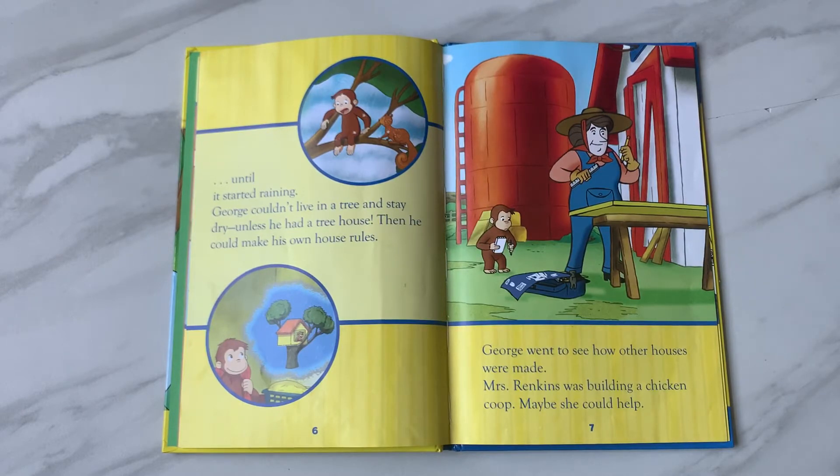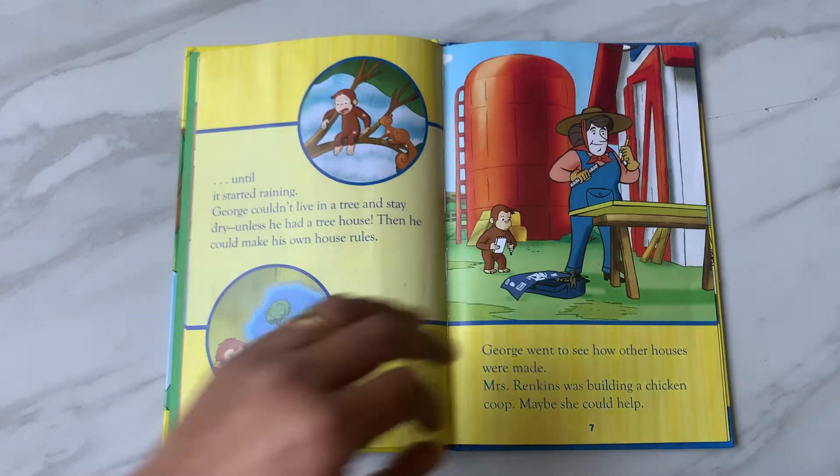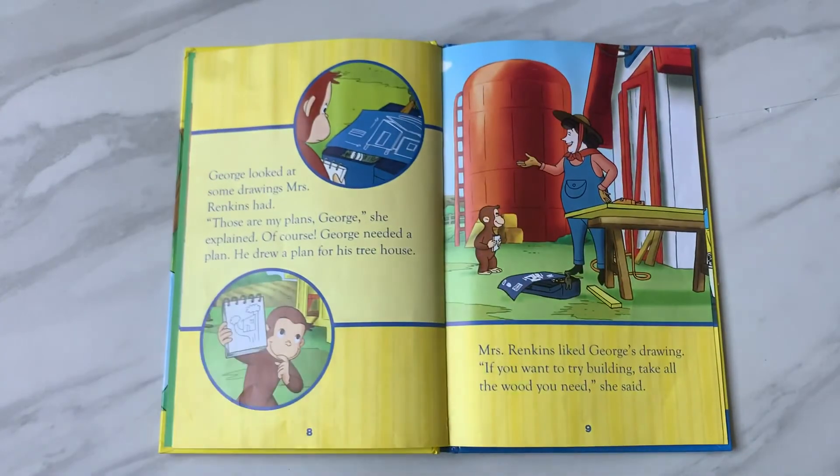George went to see how other houses were made. Mrs. Rankins was building a chicken coop — maybe she could help. George looked at some drawings Mrs. Rankins had. 'Those are my plans, George,' she explained. Of course, George needed a plan. He drew a plan for his treehouse. Mrs. Rankins liked George's drawing.